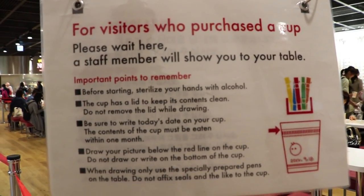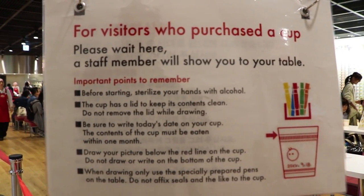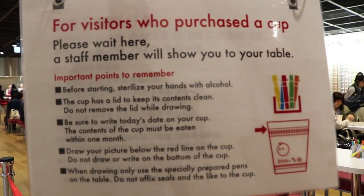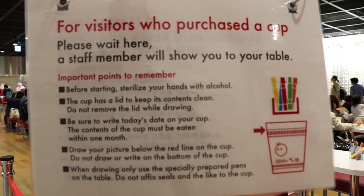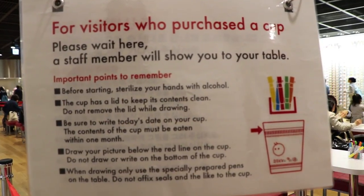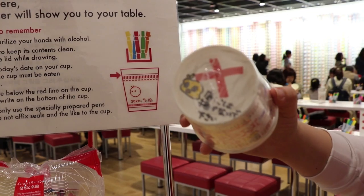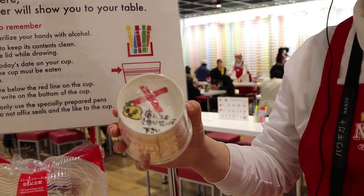Wash your hands, please. Please don't open it. Don't open. Please write today's date here. Okay. Please eat within one month. And on the table, use only another pen.